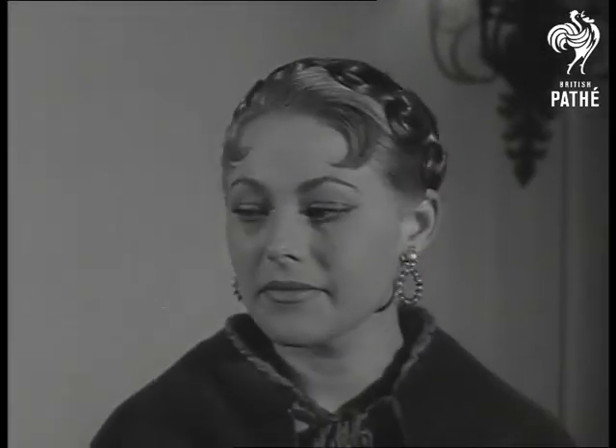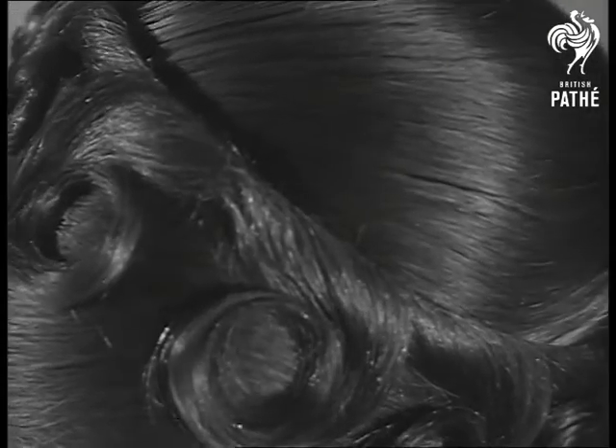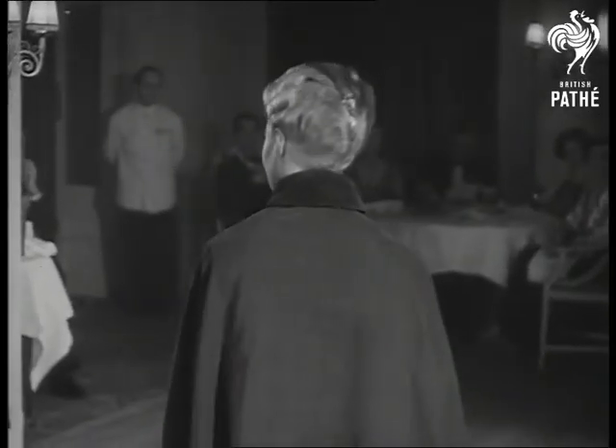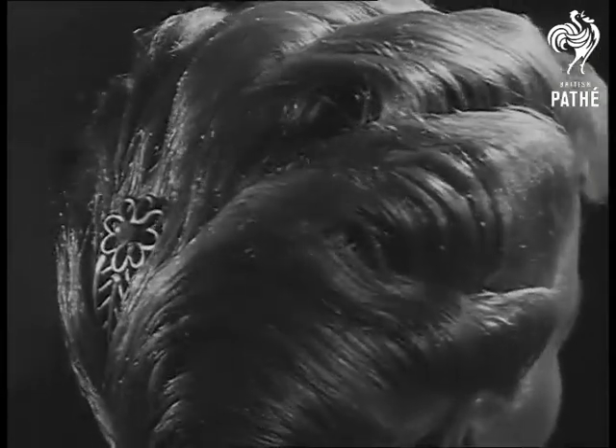Here's Pauline showing you what can be done with false ringlets. Whether you like it or not, this is the basic line that hairstyles are going to take. To quote the brochure, it's bound to get shorter before it gets long again. But we've no quarrel with this one, daintily named the H-Bomb.